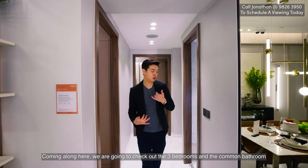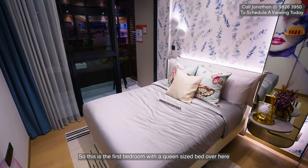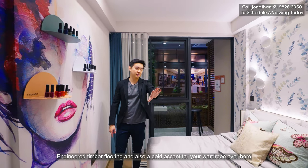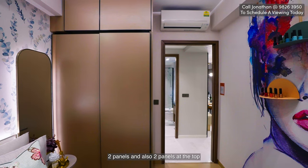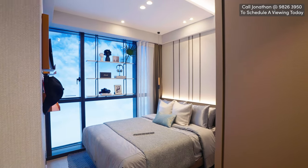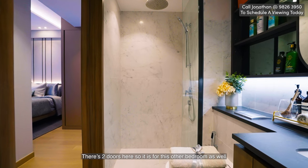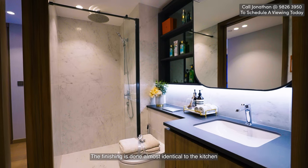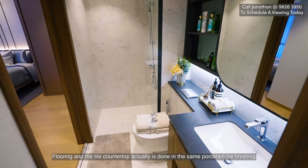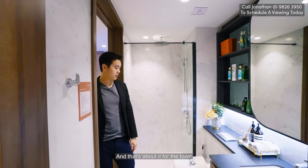Coming along here, we're going to check out the three bedrooms and the common bathroom. On my right is the first bedroom with a twin-size bed and access to the balcony mentioned earlier. It has engineered timber flooring and a gold accent wardrobe with two panels and two panels at the top. Right opposite that is the common bathroom, which also serves the adjacent bedroom via two doors. The finishing is almost identical to the kitchen, with porcelain tile on the floor and countertop. There's a standing shower with a rain shower head.